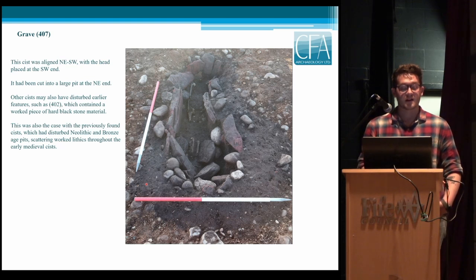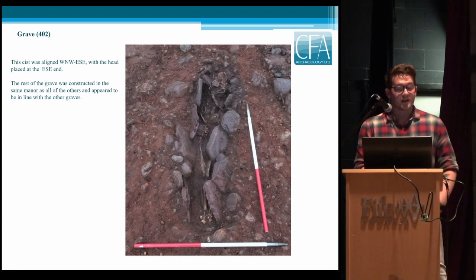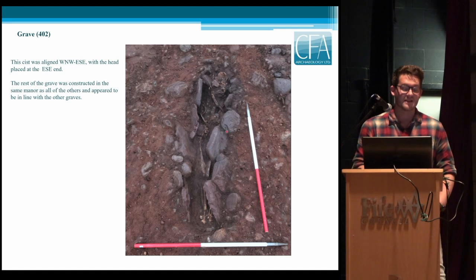It wasn't the only kist to disturb an earlier feature — there were a few pieces of worked flint or stone material in Grave 402 as well. We haven't done full post-excavation analysis yet but it does look prehistoric initially. The previous Headland cases excavated had stays of Neolithic and Bronze Age pits scattering worked lithics through them, so there's obviously continuous occupation on the site — occupation and then early reuse as a burial site. Grave 402 was another outlier: although aligned the same as the rest, the head was placed at the east-southeast end, unusual for an early medieval long kist, but constructed in exactly the same manner with pink sandstone and cobblestones supporting the edges.